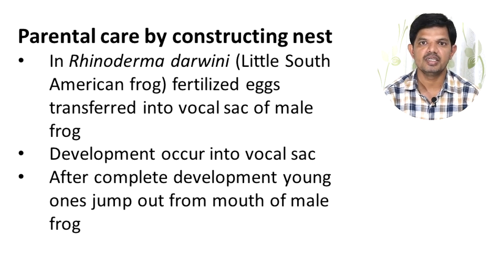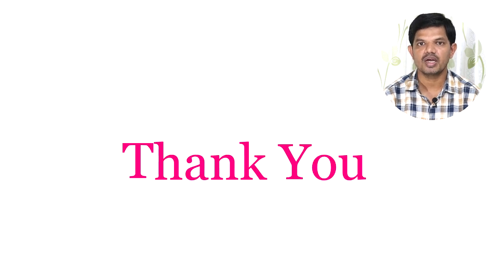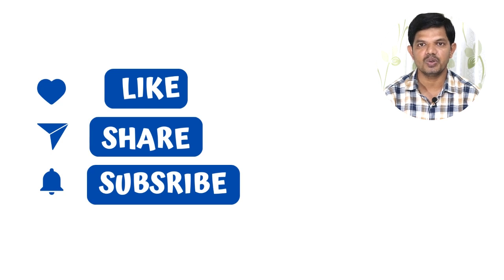So, we have learned many examples proving that amphibians exhibit a good amount of parental care. I hope this concept of parental care in Amphibia is now clear. If you like this content, please subscribe to this channel and share this video with your friends. Thank you so much.